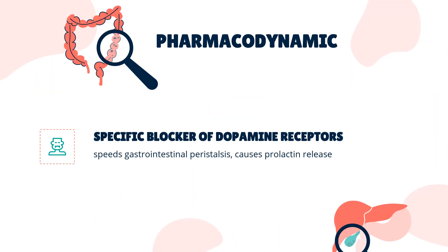Pharmacodynamic. Domperidone is a specific blocker of dopamine receptors. It speeds gastrointestinal peristalsis, causes prolactin release, and is used as an antiemetic and tool in the study of dopaminergic mechanisms.